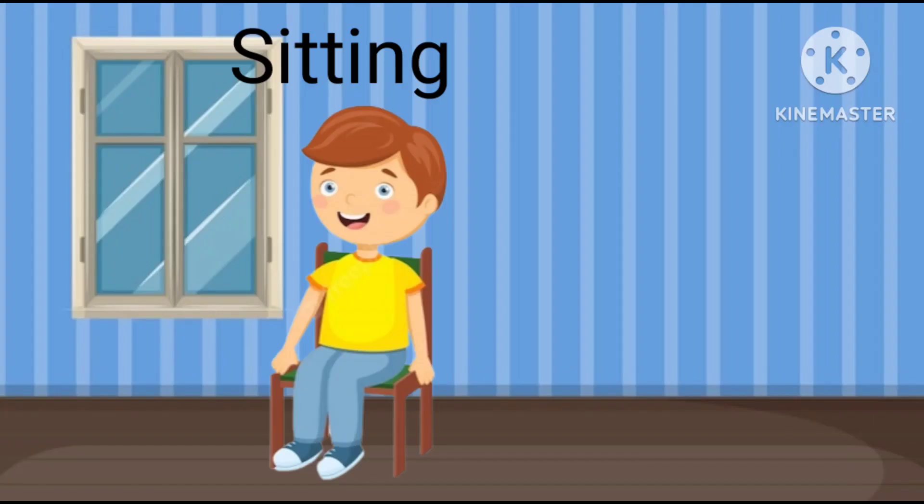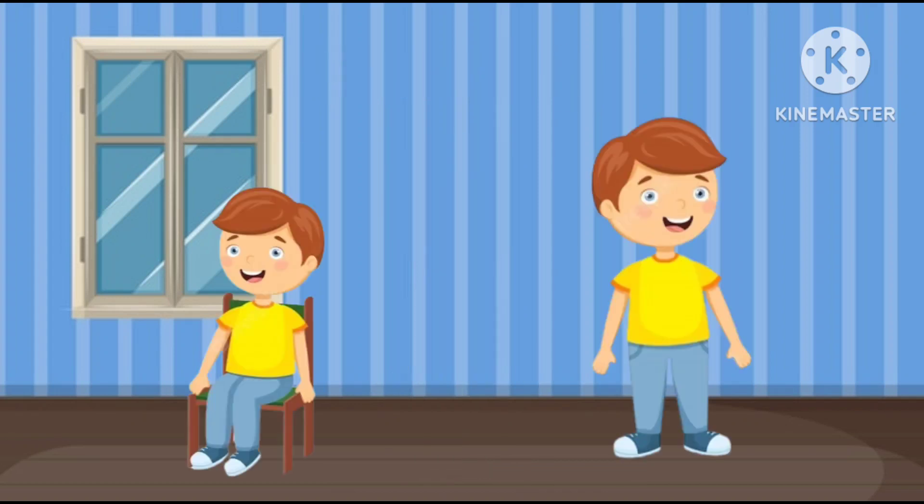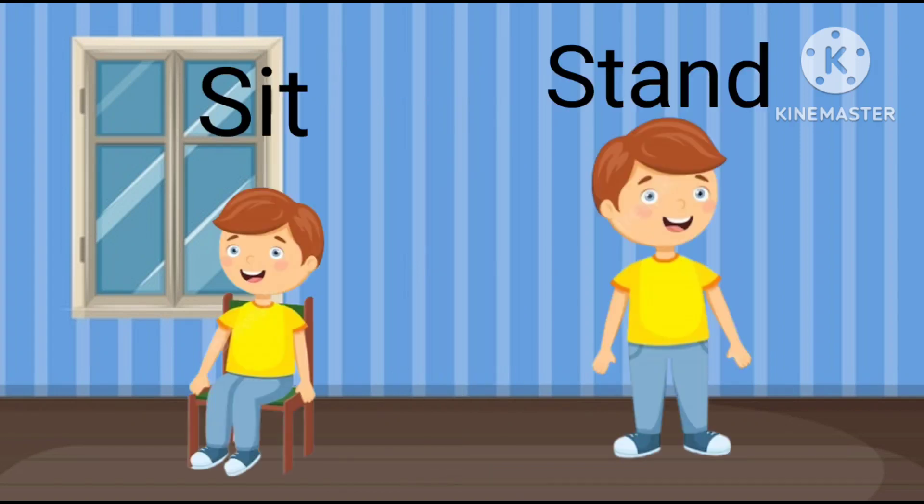This boy is sitting. This boy is standing. Sit and stand.